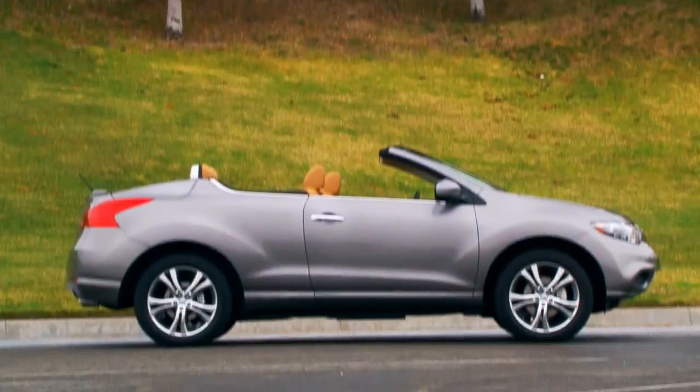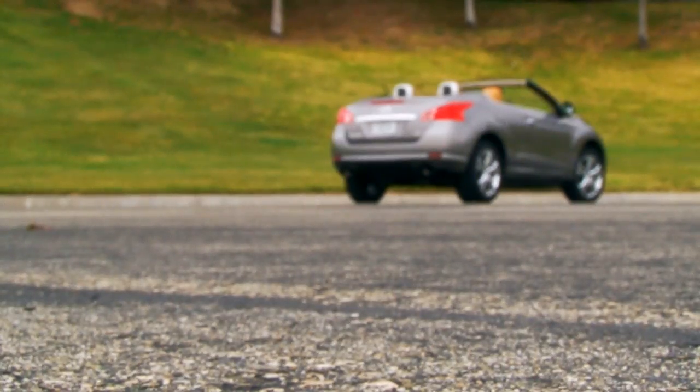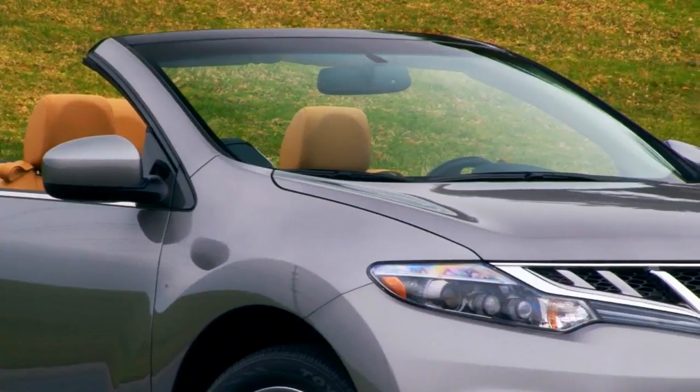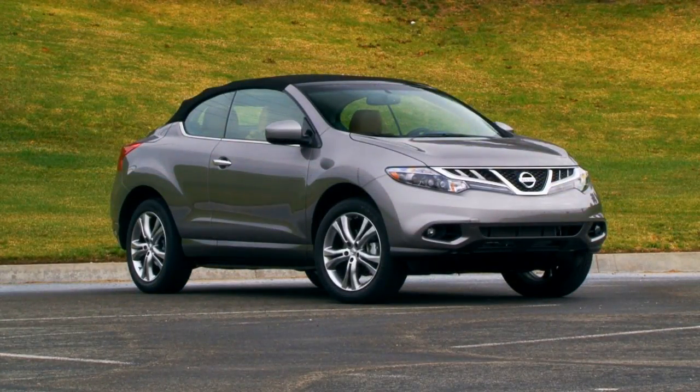Even if it fails to fill Nissan's coffers, the Cross Cabriolet will draw thousands of opinions, and better yet, an equally staggering amount of eyeballs to the brand's virtual and brick-and-mortar showrooms. That fact in itself justifies this part crossover, part convertible's very existence. But does it get your thumbs up?